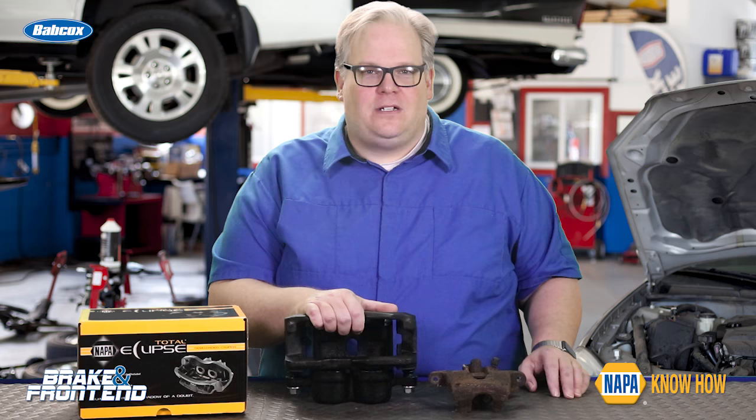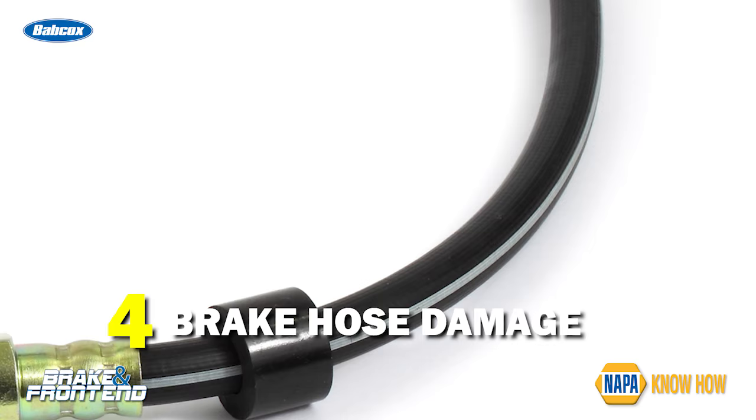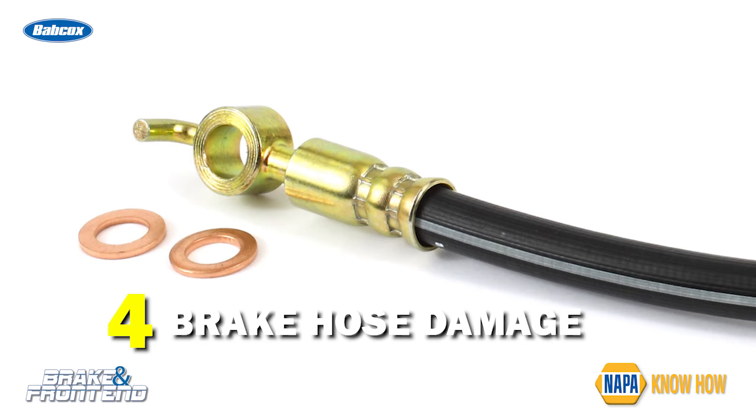Number four is kind of a bonus tip. Anytime you're replacing a caliper, look at the brake hose. Chances are if the caliper has generated a lot of heat, that heat could have damaged the brake hose. For maybe 10 to 20 dollars, replacing that brake hose is very cheap insurance.